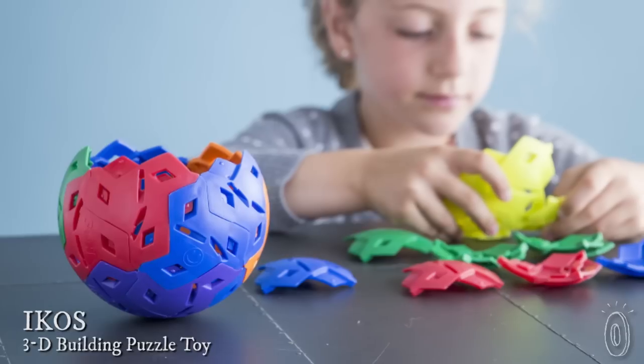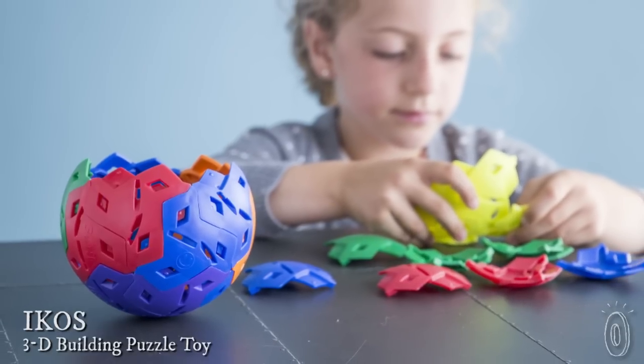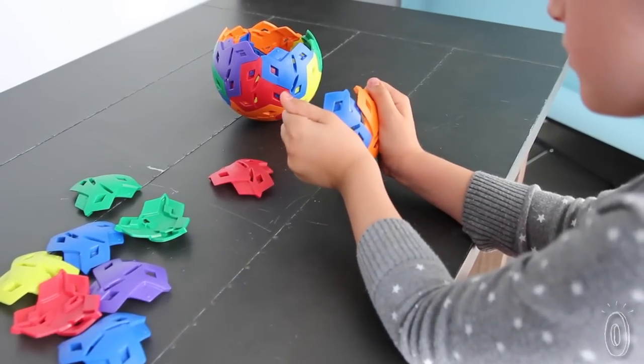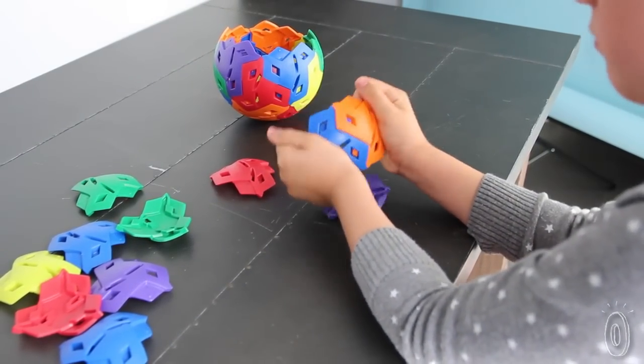Have you ever questioned why building blocks are always blocks? Icos is a totally different take on building and creativity, with interlocking spherical shapes that get creativity and brain development going.